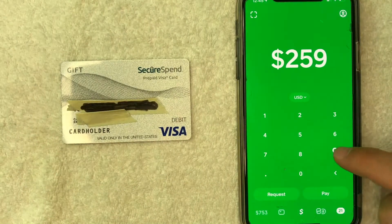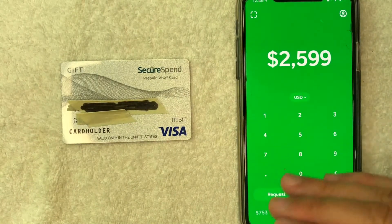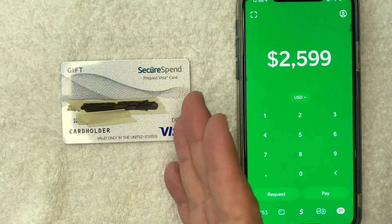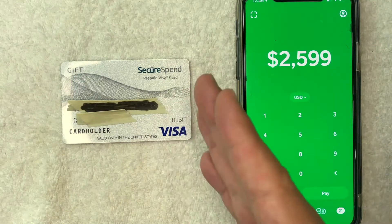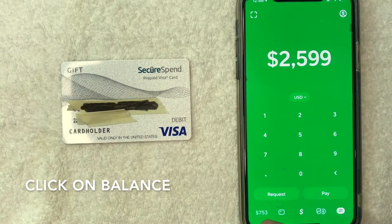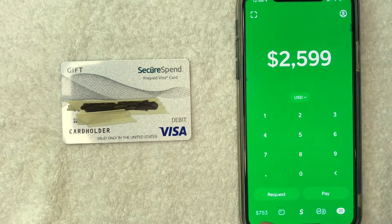I went ahead and opened up my Cash App. This is the home screen here. On the home screen, you can go ahead and request money and pay money. But if you'd like to try to add your Secure Spend Prepaid Debit Visa Gift Card into your Cash App as a payment method, you want to click right here on the bottom left — it's your balance where it says $753. Yours will probably say something different, it doesn't really matter. Just click there.